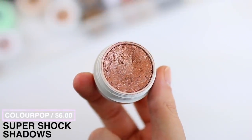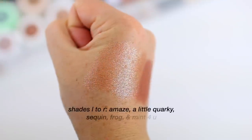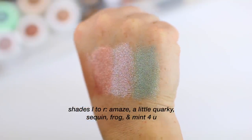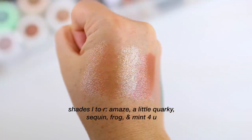If you're a fan of single shadows and like to create your own palettes, I definitely recommend the ColourPop Super Shock Shadows. They also have pressed powder shadows if you prefer that formula, but there's something so gorgeous about the Super Shock shadow formula. They have a creamy texture but they dry down and stay in place even on my oily eyelids. These are great if you want a bright color — a mint, purple, or gold — without buying an entire palette, for just six dollars.